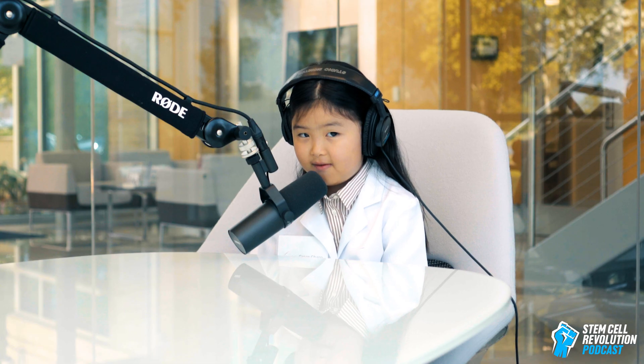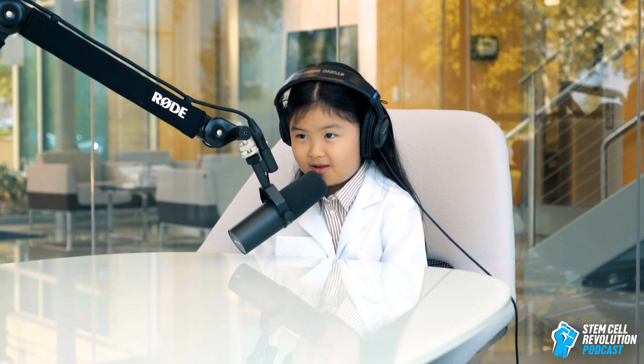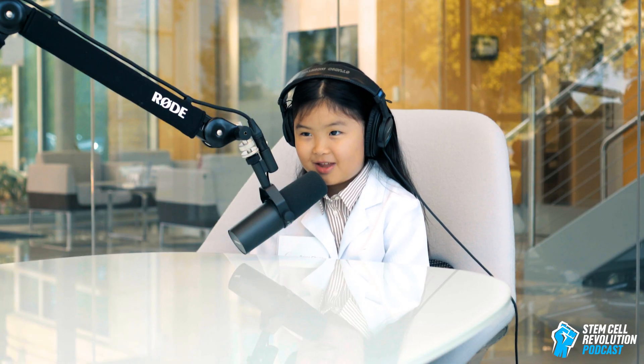Hi, Grace. Hi, Mommy. Grace, can you tell everyone how old you are? Seven and a half. And what grade are you in? Kindergarten. And what would you like to be when you grow up? A ballerina teacher.